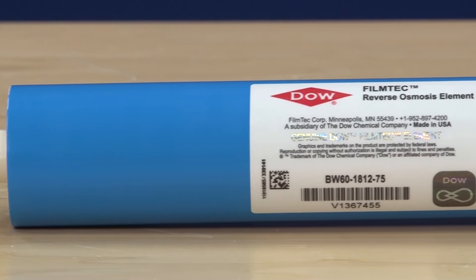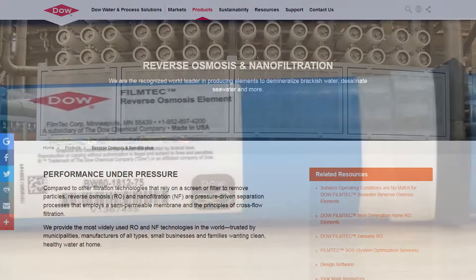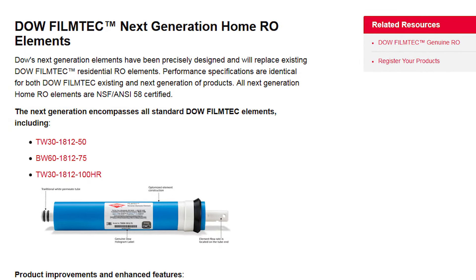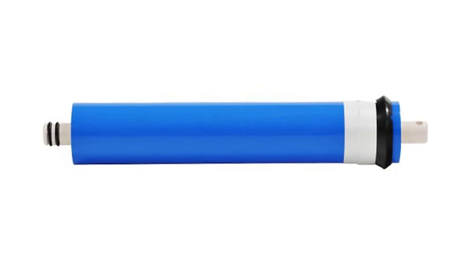Dow is the world's leader in membranes and is in the vast majority of RODI systems sold to the reefing community because they simply produce the best results. Even those not using Dow-labeled membranes are almost all using Dow material and rolling it themselves to save a few bucks, or just relabeling them with their own brand.